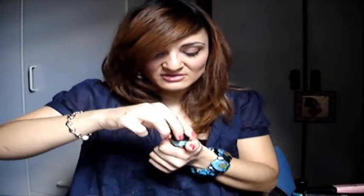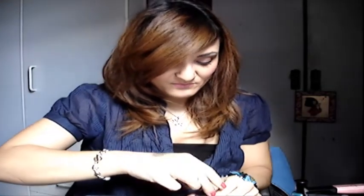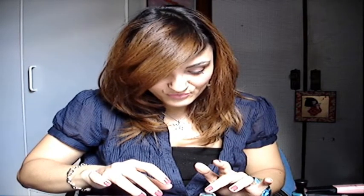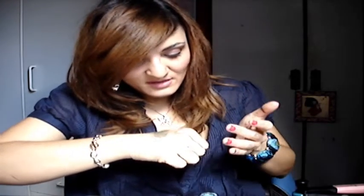Los Dazzle Dust yo creo que son como pigmentos. Y luego el Dazzle Dust en el tono 78, que es un azul turquesa muy muy bonito. Lo pongo aquí al lado del verde — brilla que es una pasada. Tiene tonos verdes y dorados también.